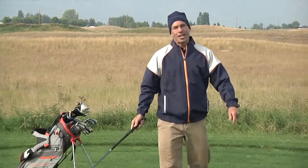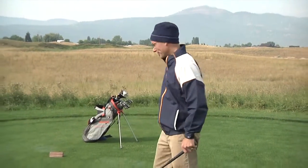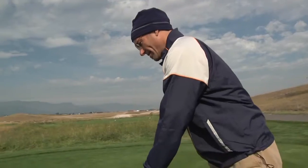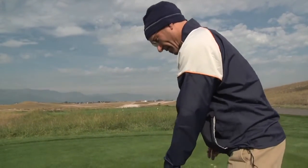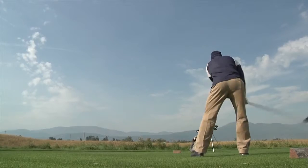The Sun Mountain Headwind wind shirt not only blocks wind, it's so lightweight you might forget you're wearing it. The Headwind jacket is a windproof microfiber shell that allows a free and unrestricted swing, thanks to stretchable fabric inserts across the shoulders.